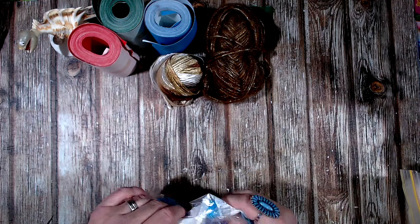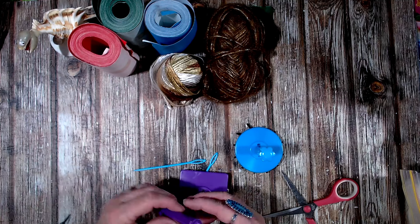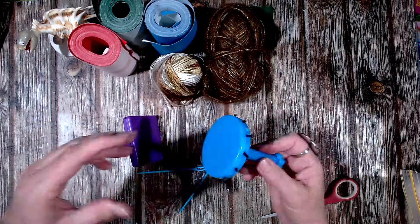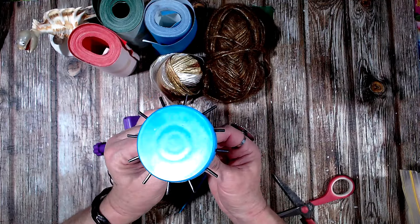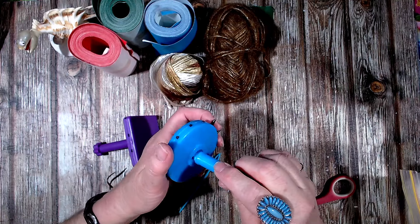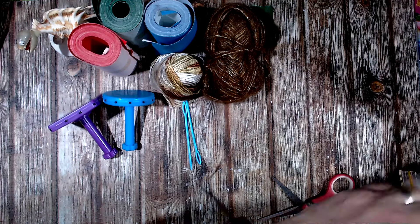My next thing was these — little flower makers. I've got a couple of different types of these. You twist it and the spikes come out, then you wrap your flower around, secure the center, and then undo the latch — and the flower comes off. One of the latches doesn't go right back in but that's all right. I thought they were pretty cool; they'll be fun to work with. There were a couple of plastic needles in there too, so I'll add them with my other flower-making things.